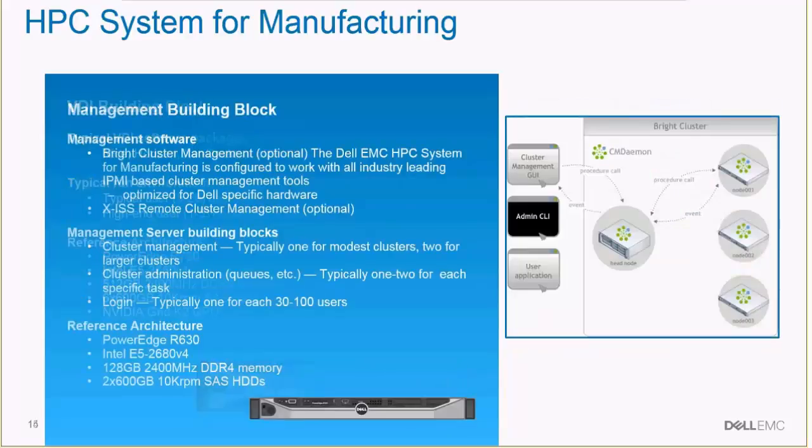Additionally, there are management blocks that could be added to the systems. These typically administrate the system in terms of bringing the hardware up and down, monitoring the hardware and hardware performance. They may also use system software to allow resource scheduling or user login type nodes.